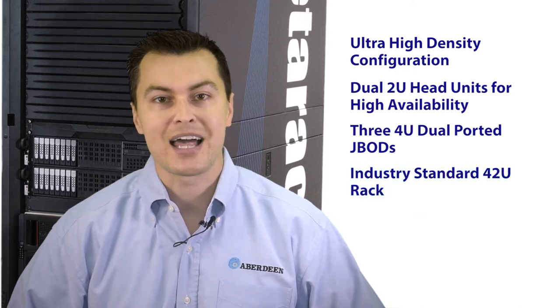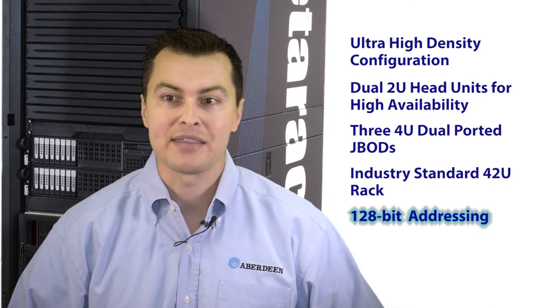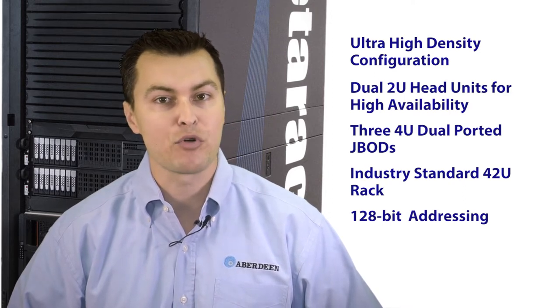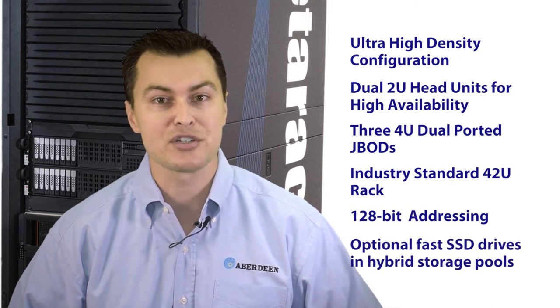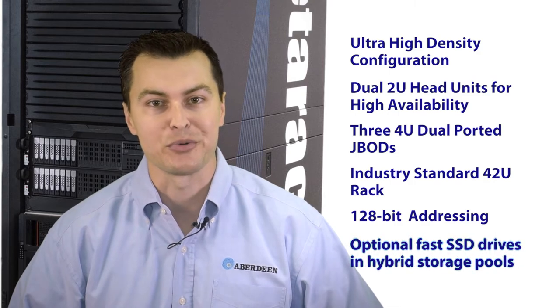The PEDERAC is cloud and virtualization ready with 128-bit addressing and the capability of storing multiple huge data files. Performance can be enhanced via I/O pooling that actually improves performance as more storage capacity is added. I/O performance can be further enhanced through the strategic deployment of optional fast SSD drives and hybrid storage pools.